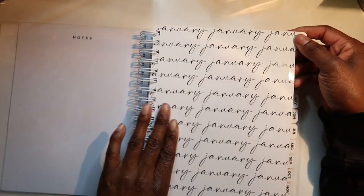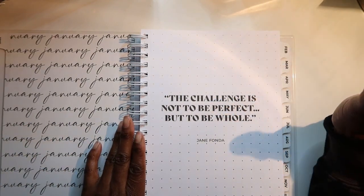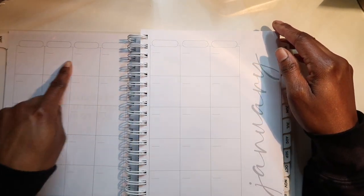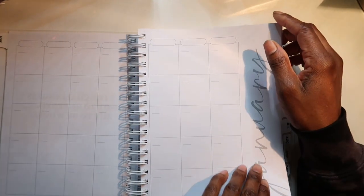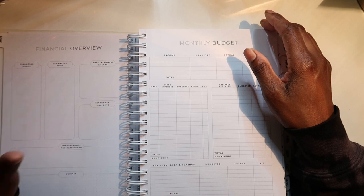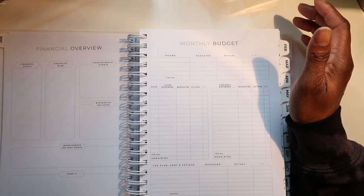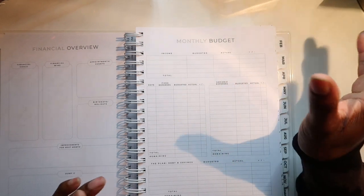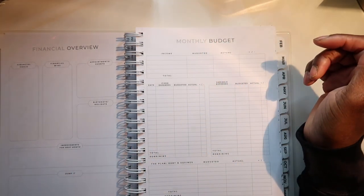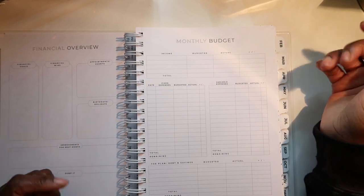We have notes and then we go into January. 'The challenge is not to be perfect but to be whole.' You've got your calendar where you can write out the days of the week, the days the calendar starts, financial overview, financial goals, financial wins, appointments, events, birthdays, holidays, improvements for next month, and a dump-it section. Then you have your monthly budget — I didn't know they had a monthly budget. When I saw the overview of this book someone did, I was like, I wish they had a monthly budget because I know it's like a paycheck-to-paycheck budget book, but this is cool.